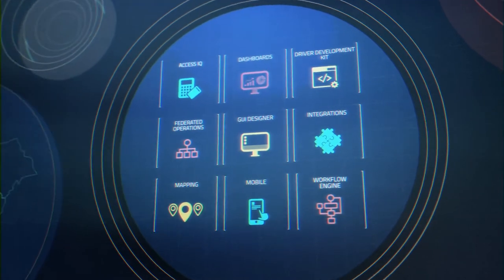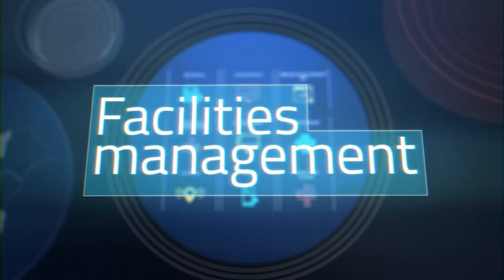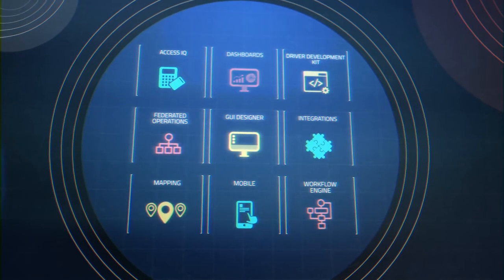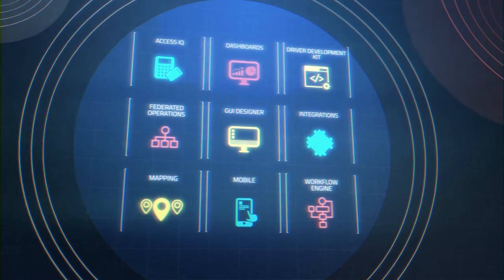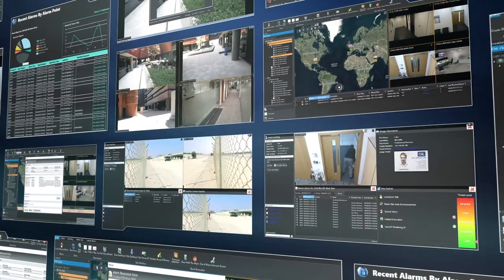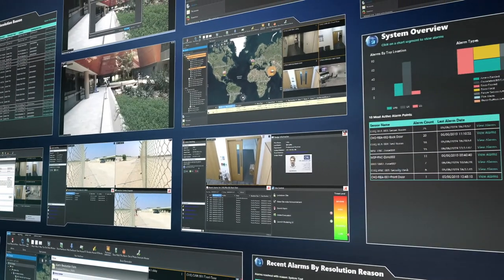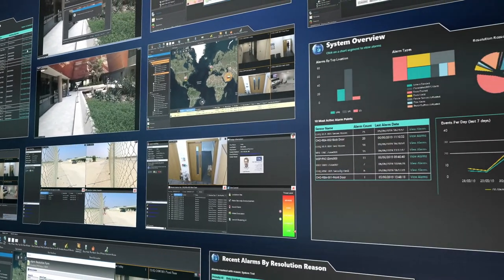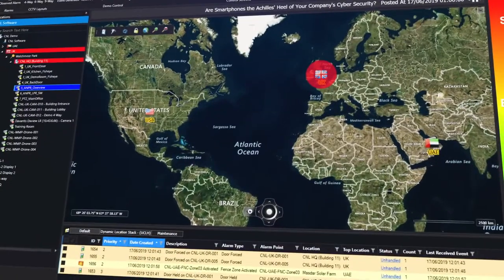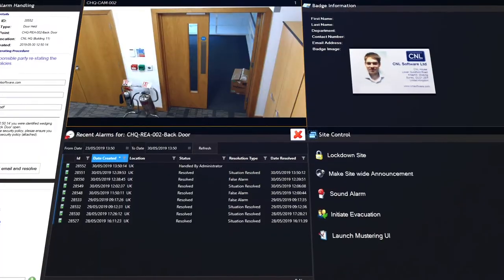IP Security Center offers a full suite of features created for security, life safety, and facilities management — each powerful on their own, and even better when used together. We've taken the risk out of integration by providing a library of interfaces for more than 200 security, life safety, and facilities management systems. These integrations go deeper, enabling bidirectional communication and making use of standard protocols.